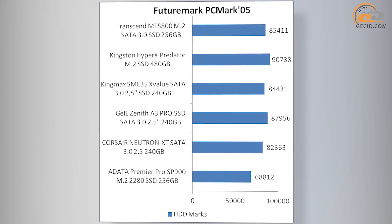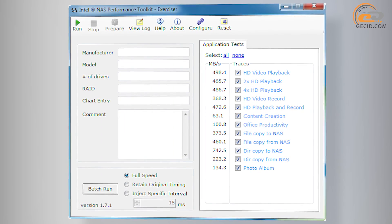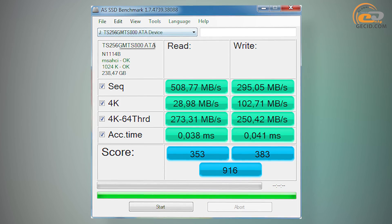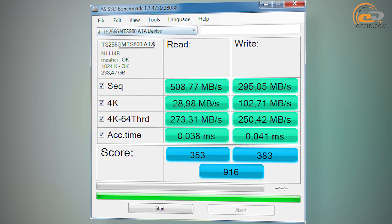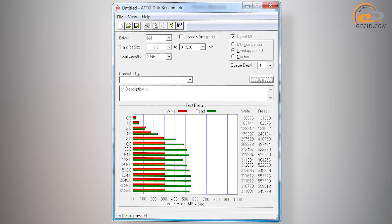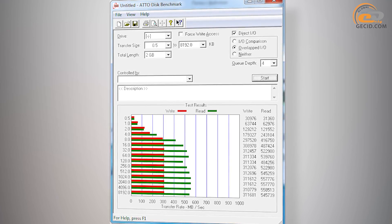The manufacturer has claimed sequential read and write speeds of 550 and 310 MB/s respectively, and similar results were obtained during testing. In the AS SSD benchmark, read speed was 509 MB/s and write 295 MB/s. When working with compressible data, the values increased to 558 MB/s and 312 MB/s.